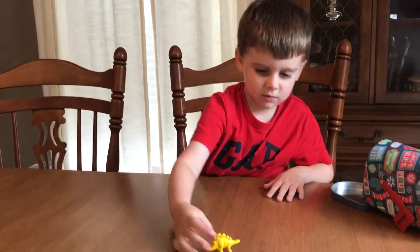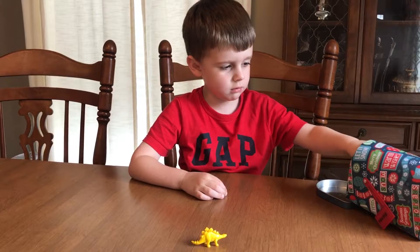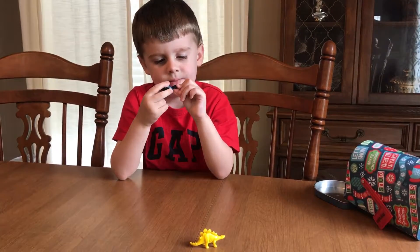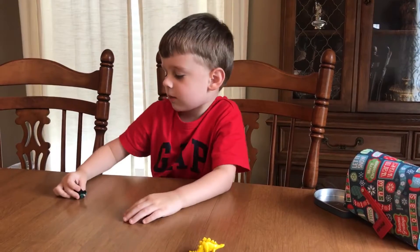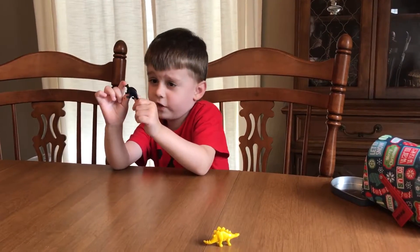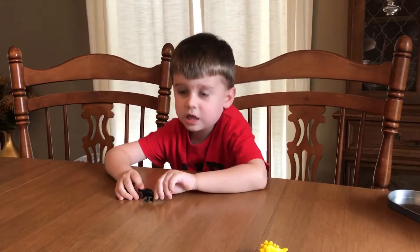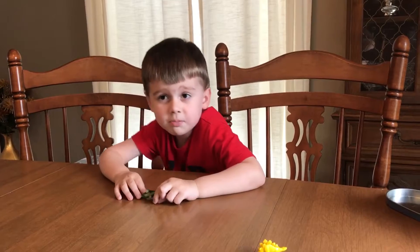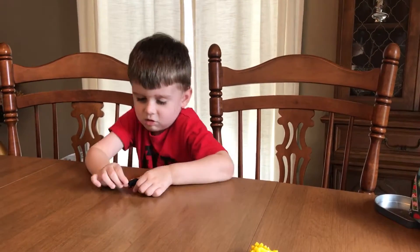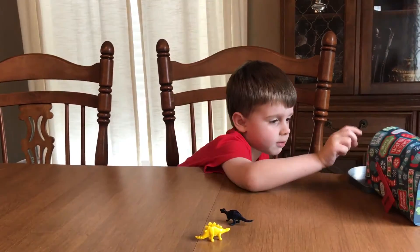It plays right here. Let's see what I can get out. So what is it? I don't know what this is. Put in the comments if you know what this reptile is. It says maybe this is a Mosasaurus. It's a Mosasaurus, I think.